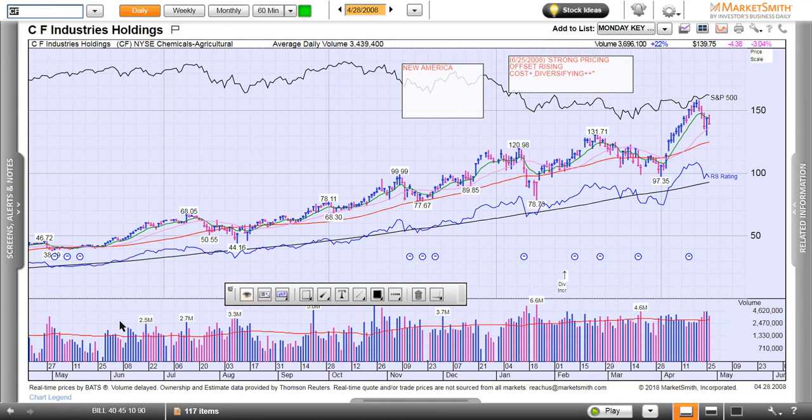CF Industries, 2007. You can just see some of these simple patterns. You've got a base right here — a cup and a handle — and it lifted off. Went up, went sideways, goes up again. Lifts off through here, then it started to get loose. But there was tremendous money in this one right there.